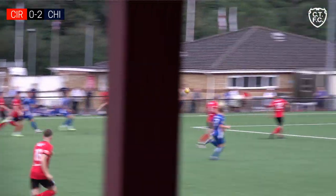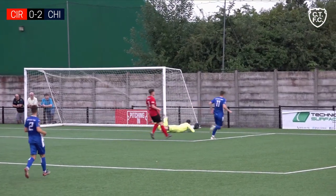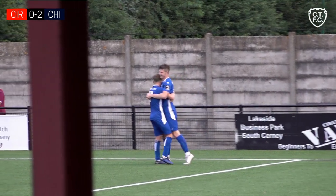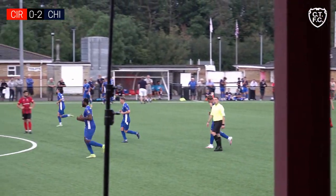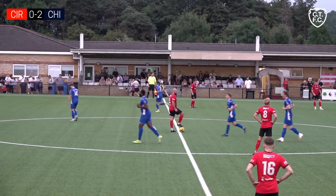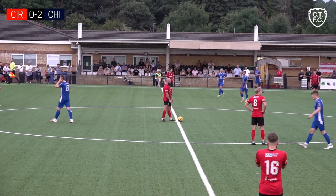Concise passing and the eventual lofted ball towards the back post — unmarked, not a Cirencester defender in sight. And on the half volley, giving the goalkeeper no chance, high into the top corner, he's got his second of the afternoon. Chippenham's second on away soil and they have a comfortable two-goal buffer now — it looks a long way back for the home side.